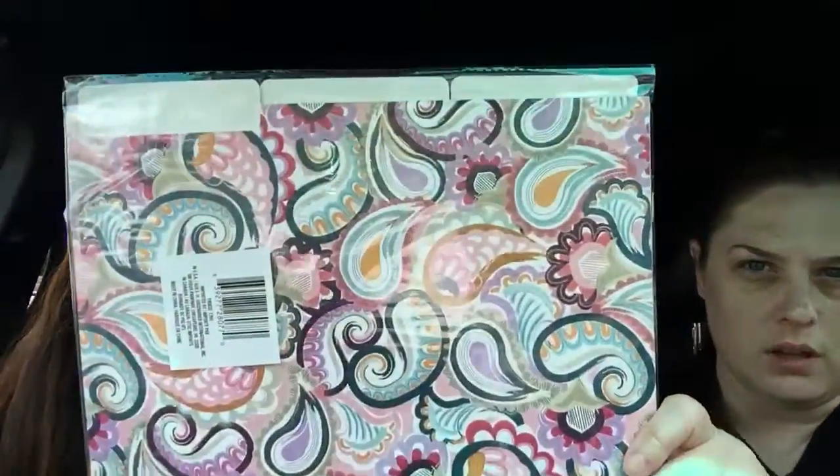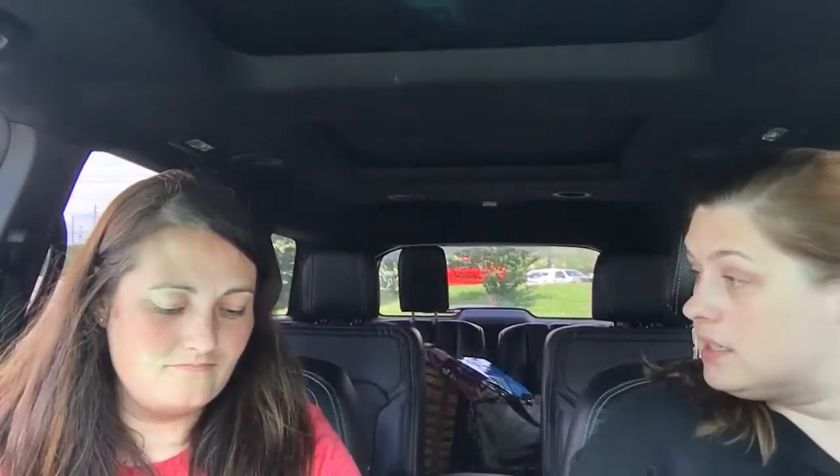And I believe the only fun thing I got today — I got these file folders. They look really pretty, they look good on my desk at work. And I believe that is it. Thanks for watching.